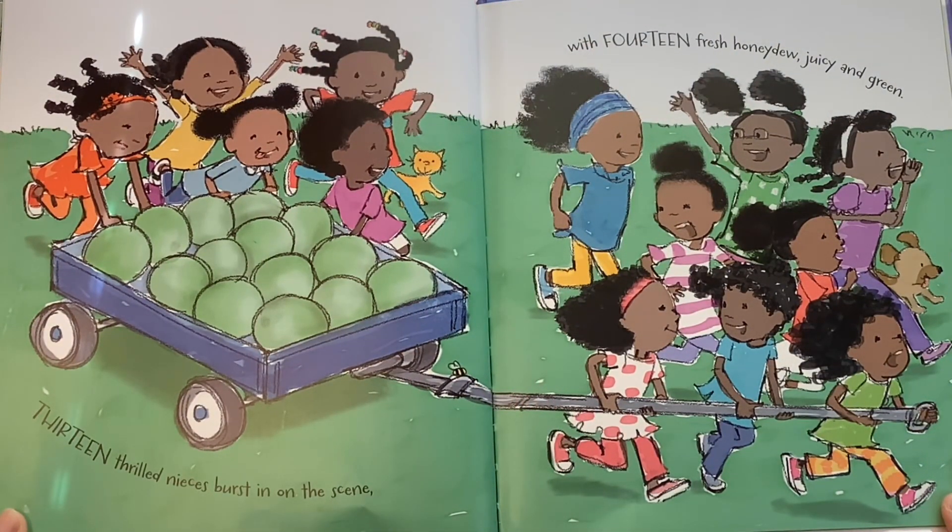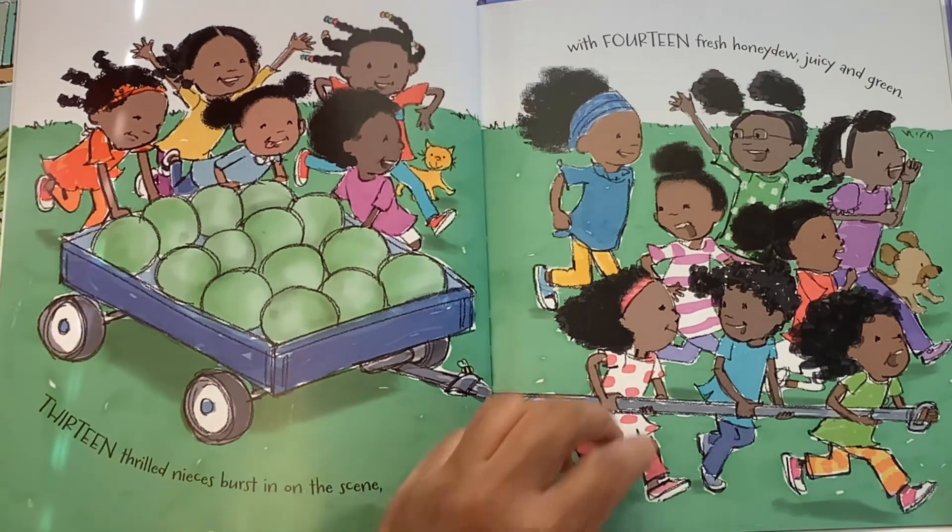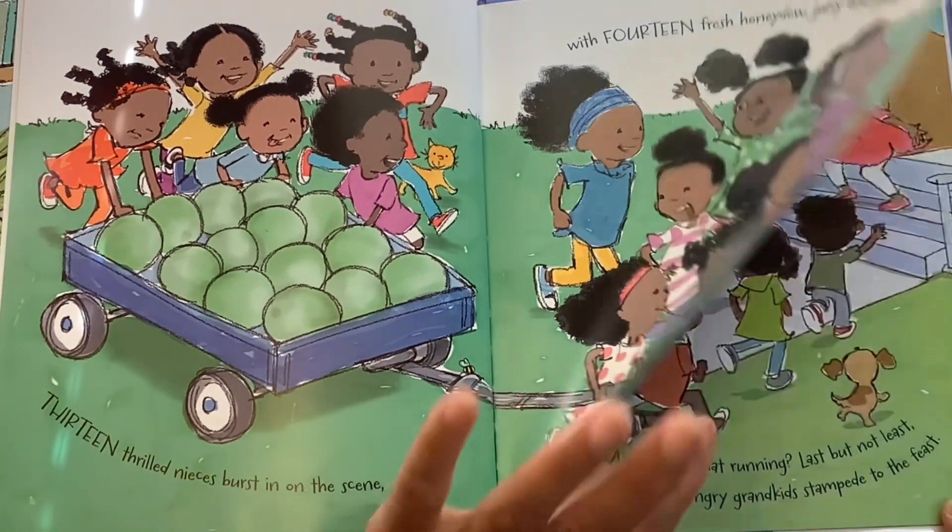Thirteen thrilled nieces bursting on the scene with fourteen fresh honeydew, juicy and green. Oh my goodness, those honeydew look so good.